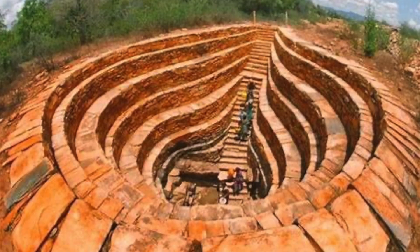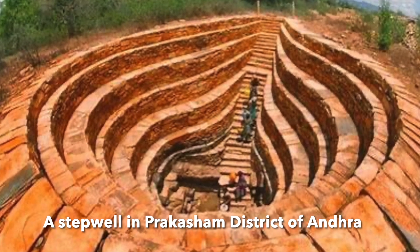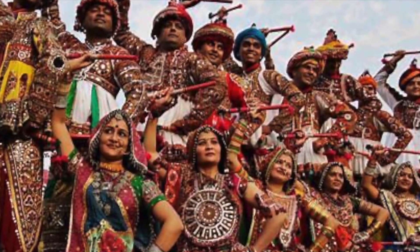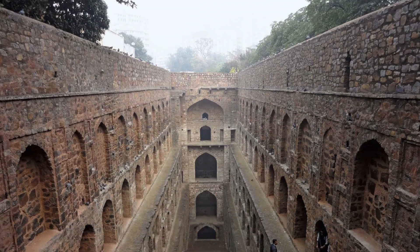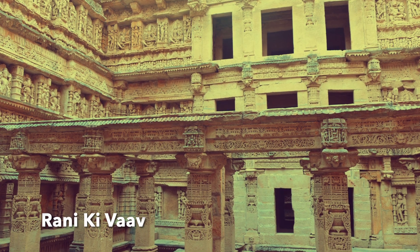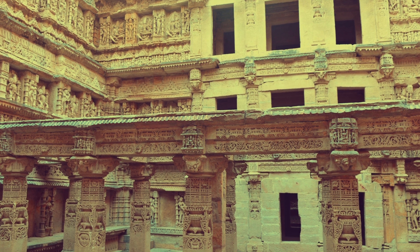But wait — this isn't the only unique step well in the world. Did you know that step wells can also be found in places like Gujarat, Rajasthan, and even as far as Iran? Each of these step wells has its own unique design and a story to tell. For instance, the Rani ki Vav in Gujarat is a UNESCO World Heritage Site, renowned for its ornate carvings and seven levels of stairs.